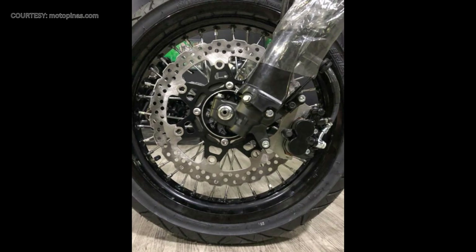Unlike the R, the SM comes with 17-inch wire wheels — 110/70x17 up front and 130/70x17 at the back — along with a smaller rear sprocket for road use and IRC tires on the back.